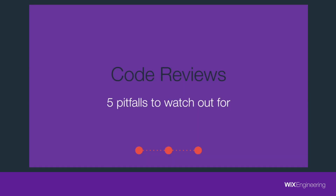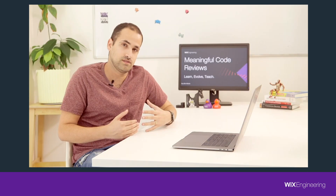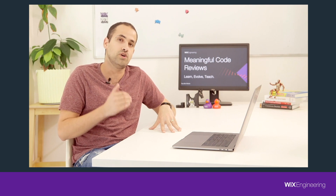The first tip and the most important one: authors should know that when they come to a code review, their code is going to be changed. Come mentally prepared to change your code. Sometimes authors have what I call 'code ego' — they come to a code review thinking their code is the best code ever written and they will never change it, no matter what the reviewer says. It's bad for you and your team. Come to the code review knowing that the code is going to be changed.